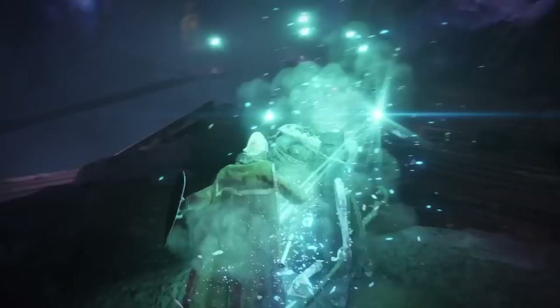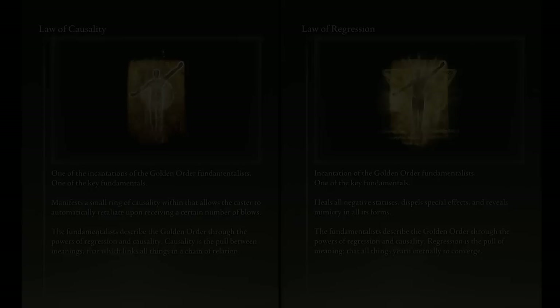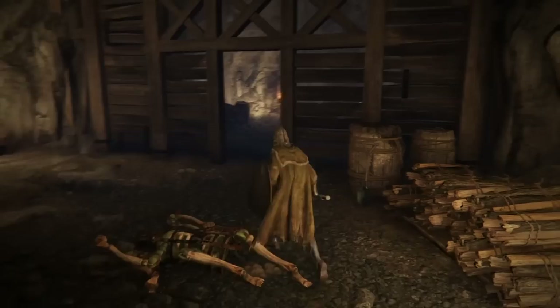The words I've avoided using up until now are causality and regression. Fundamentalists describe the Golden Order through the powers of regression and causality. Regression is the pool of meaning, that all things yearn eternally to converge. Causality is the pool between meanings — it is the connections that form the relationships of all things. These two incantations are the only mentions of causality and regression in the game, but clearly these fundamental laws are deeply connected to the strange coincidences I've listed above.